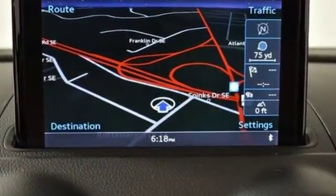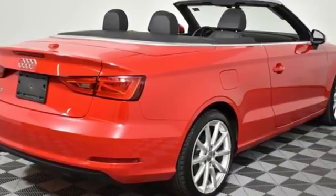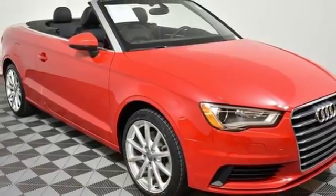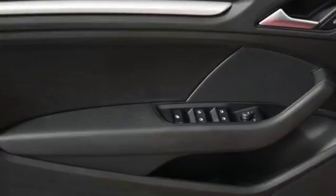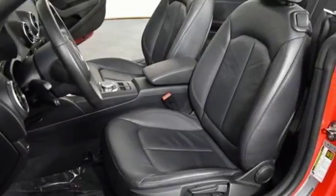A great vehicle is comprised of great features like these: wireless audio streaming, Bluetooth, dual zone climate control, power mirrors, leather bucket seats, intercooled turbo inline four-cylinder engine, power convertible roof, gas pressurized shocks, and auto shift manual transmission.